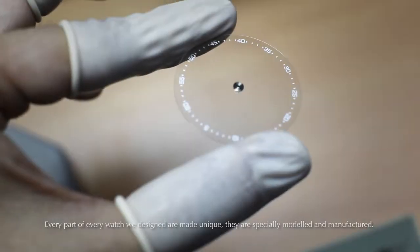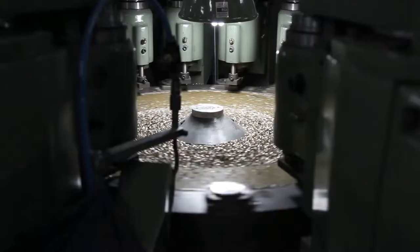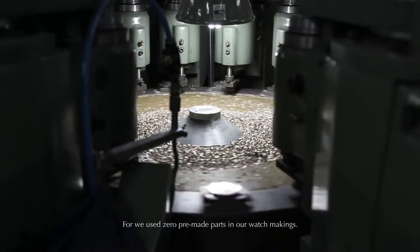Every part of every watch we designed is unique. They are specially modeled and manufactured, for we use zero pre-made parts in our watches.